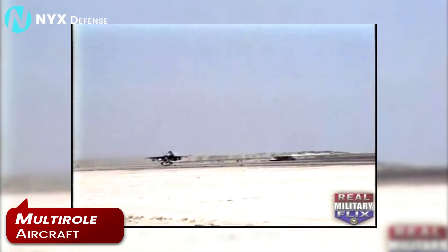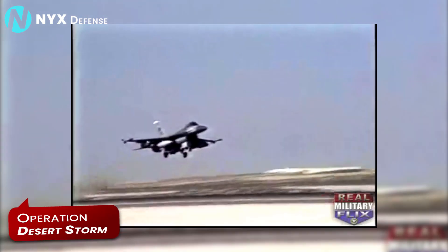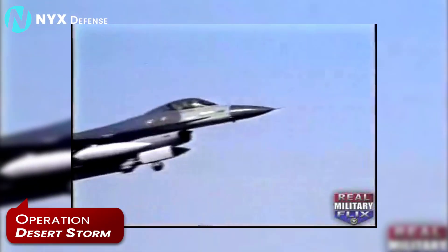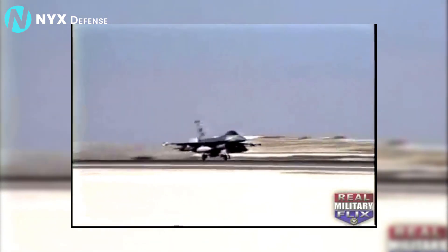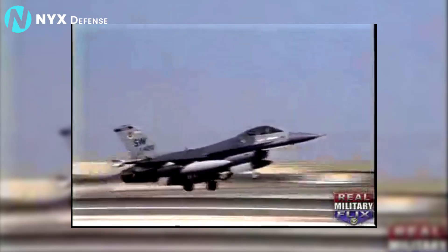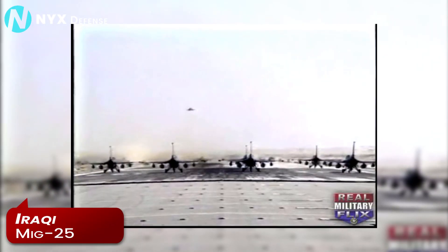The F-16's new versatility was put on full display in 1991. During Operation Desert Storm, more missions were flown by F-16s than any other aircraft. Pilots bombed airfields, military production facilities, and missile sites, and then shot down an Iraqi MiG-25 in the tense months that followed the campaign.